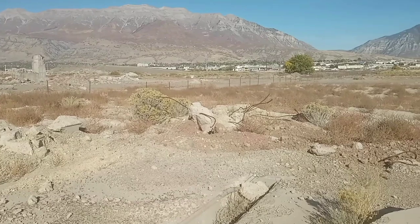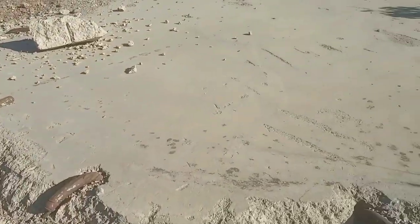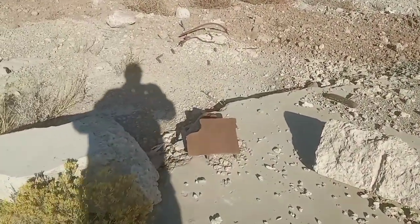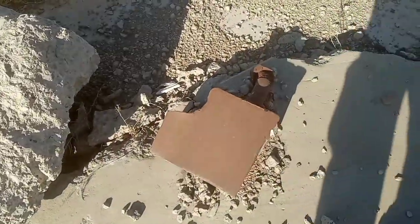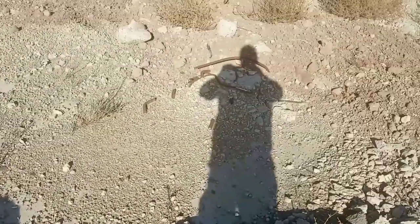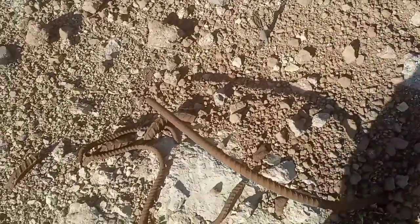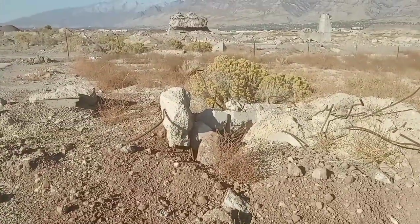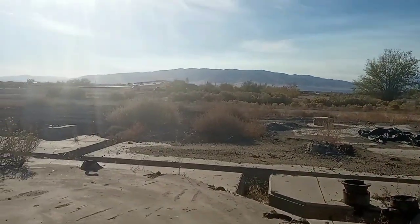They're grinding the concrete down, making it useful as base material for paving roads. Here's some big steel — chunks of concrete and rebar. The river is that way — Jordan River. And that's Eagle Mountain.